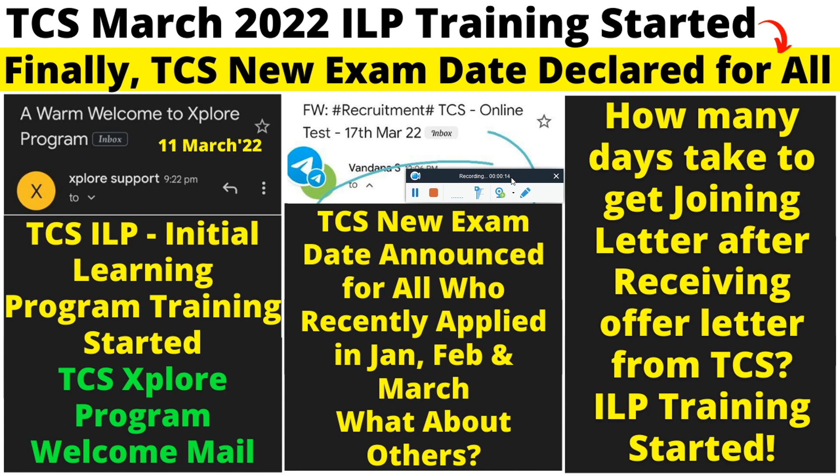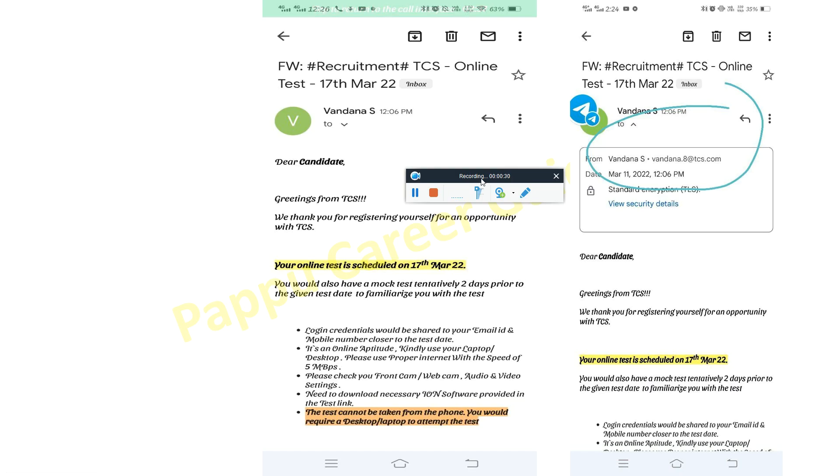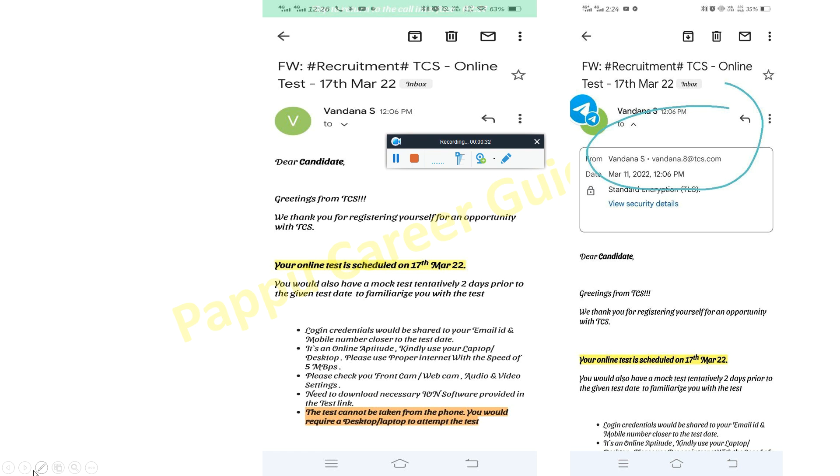This new exam date is for all the candidates who recently applied after getting a new account, or if they are still waiting for the exam mail for the first account. I will discuss all these points in this video. First, let's discuss what emails you will receive if you are going to give the exam.